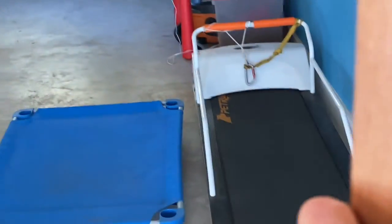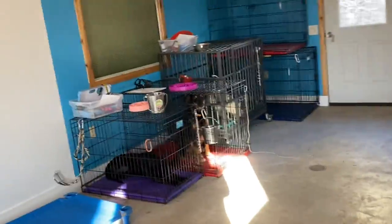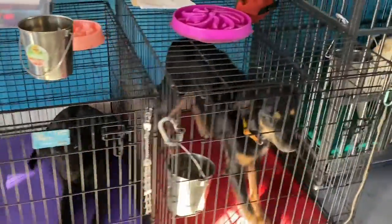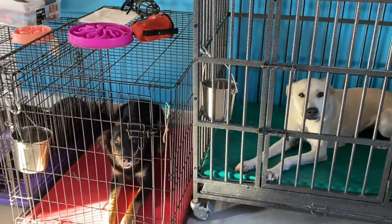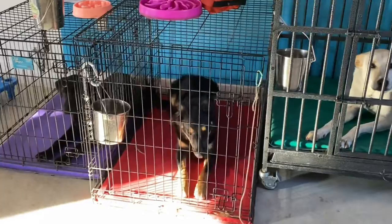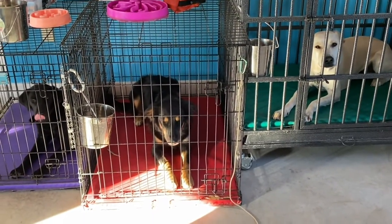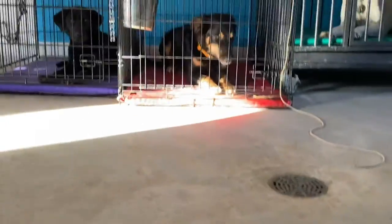I'm going into the kennel room for the first time this morning to let the dogs out. I want to show you what it looks like in the morning and what their owner should be doing for morning time. The dogs know to be in a down because that's the only way they get out of the crate — when they're lying down. It takes a few days to get there, but we have it with all these dogs. So I'm going to get their e-collars ready.